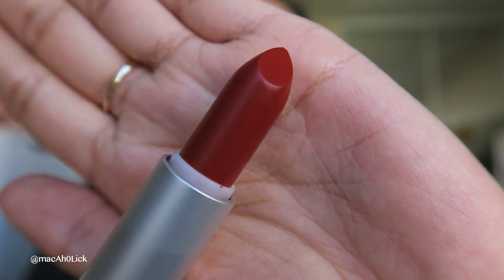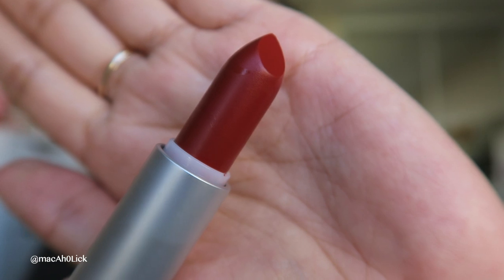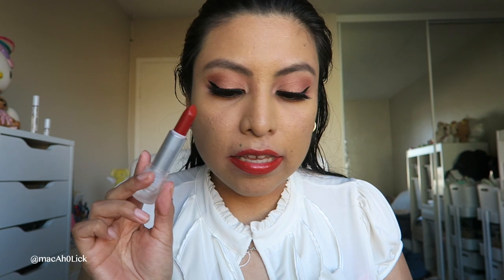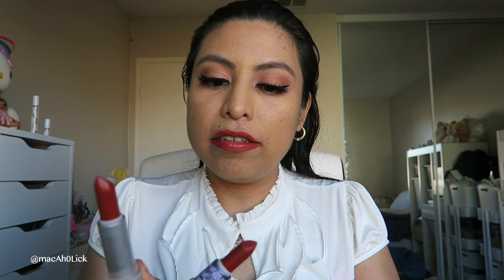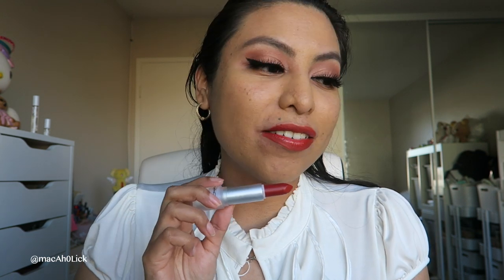The last lipstick of the collection — also, of course, a matte finish. This one is called Sugar Dada. It's giving me Lunar New Year Collection lipstick vibes. They're a little different. I'm really liking these colors now. Because if you can't have a red in the collection, you definitely need an orange red. Really cute, really nice.